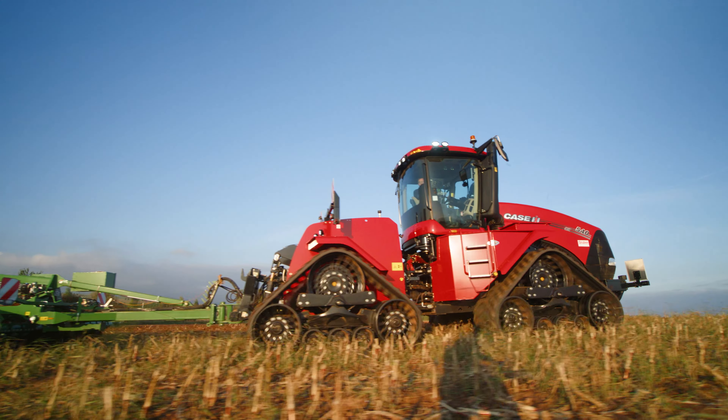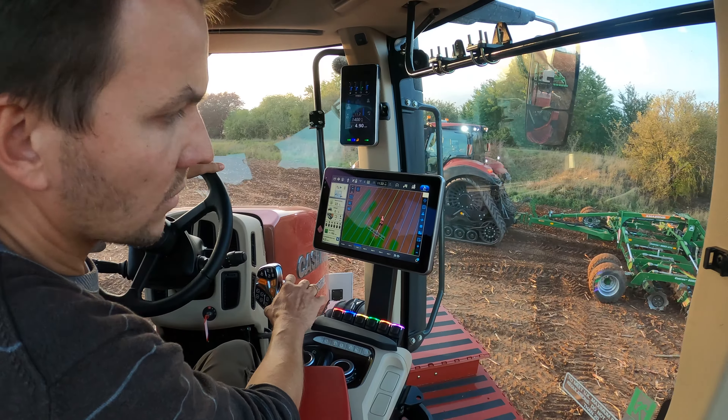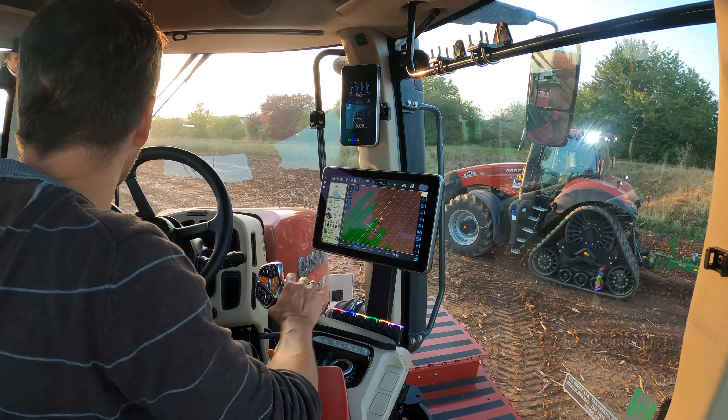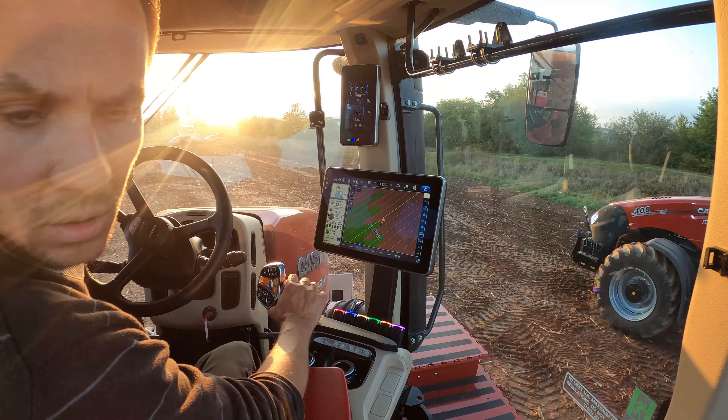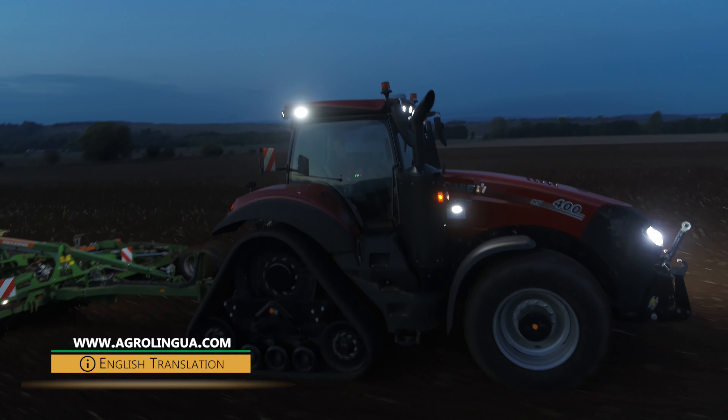For our brief but exciting test drive at the end of September 2020, we were given access to the latest models from the Case IH QuadTrack and Magnum series. In this video, we will take a look at some of the updates that have recently been integrated into the series.